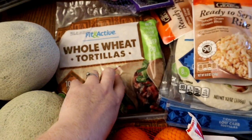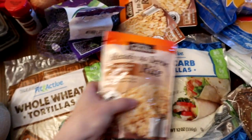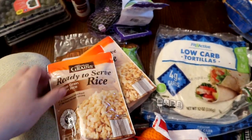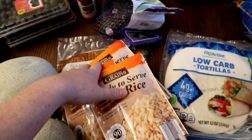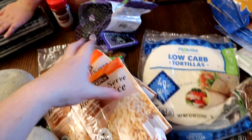I got some whole wheat tortillas for if the kids want to turn their deconstructed fajitas into regular fajitas on a tortilla. I also got brown rice - Aldi didn't have any other brown rice so I just got three of these. So if someone wants rice with their chicken, they can do that, or do tortillas, a low-carb wrap, or make a bowl with lettuce and avocado - lots of different options.